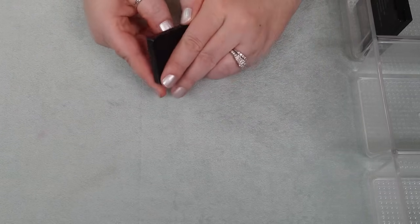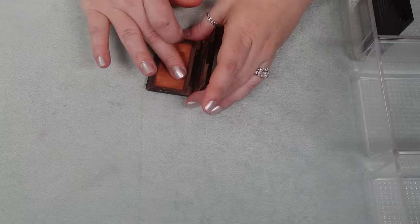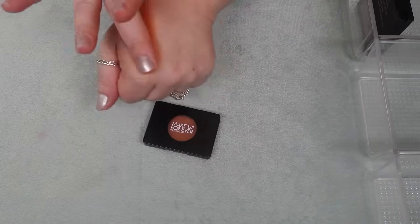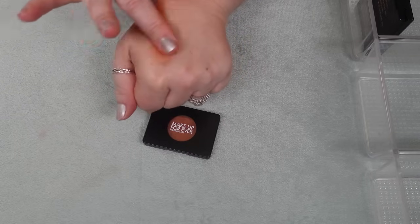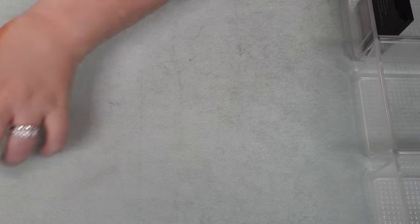I have one here from Makeup Forever that launched this year — it's called their Artist Blush in Spirited Sienna. One of my most pigmented, softest blushes. This one did come broken, but it's a super unique shade in my collection and it's super blendable. I have to go in with a really light hand on this. This is going nowhere. I'm keeping that.